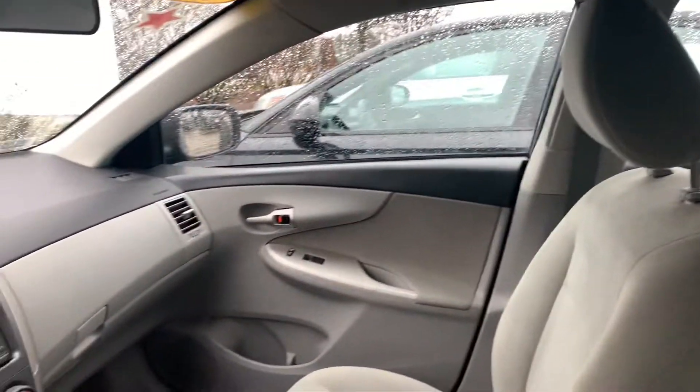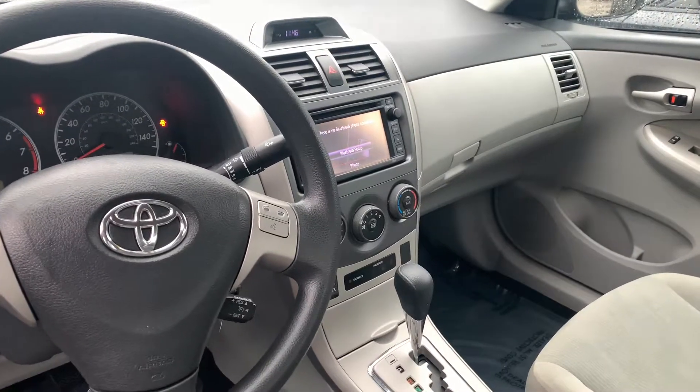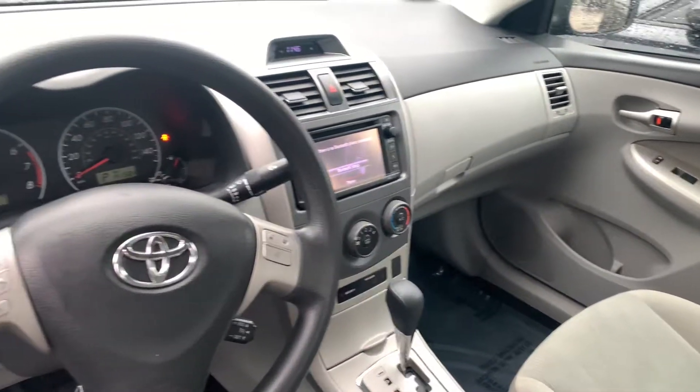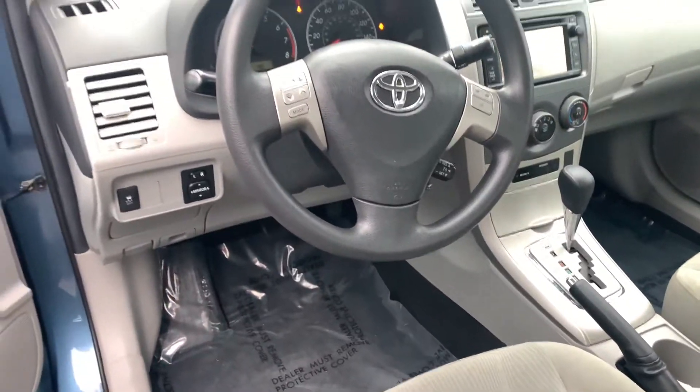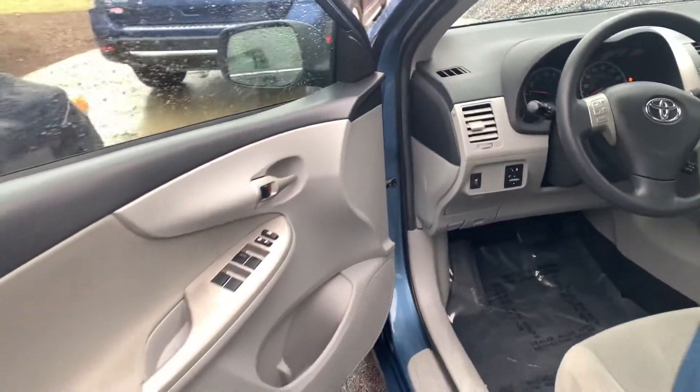The car is very clean inside and out. Does have remote entry with security system, powered moonroof, Bluetooth functionality, and a backup camera.